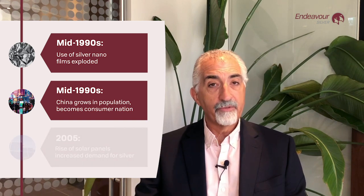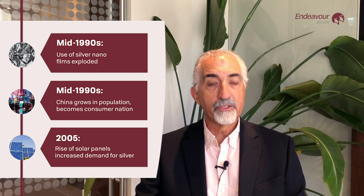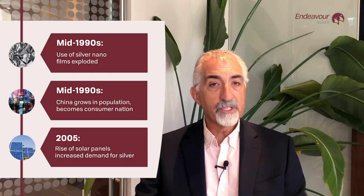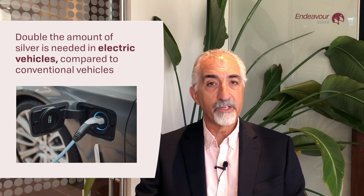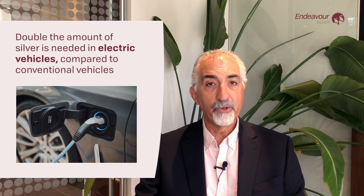Around 2005, we found a new leader of industrial demand growth in solar photovoltaic cells. Up until recently, solar has been the fastest growing component of industrial demand. Now we're talking about a third disruptive technology: the emergence of the electric vehicle, using approximately twice as much silver as a conventional vehicle. And if any of the forecasts for EV growth come true, EV growth will drive silver industrial demand for the next 10 years.